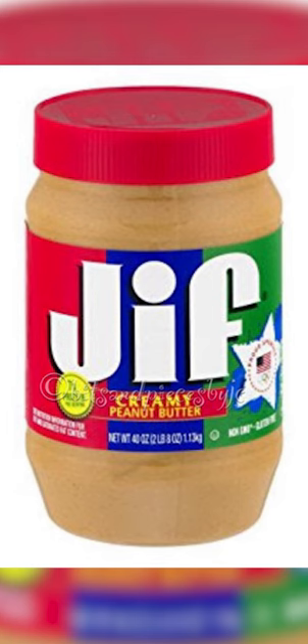We also have Jif, which has added sugar and fully hydrogenated oils. Honestly, the worst thing for your heart, and it's overall so inflammatory.